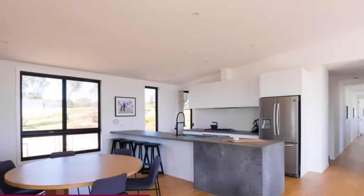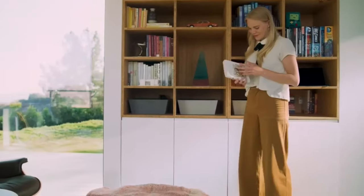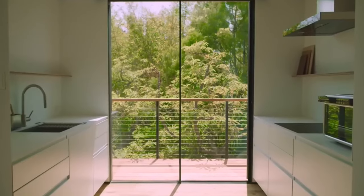Today we have something special for you: the top 5 prefab home builders with cutting-edge smart home designs. Let's dive right in.